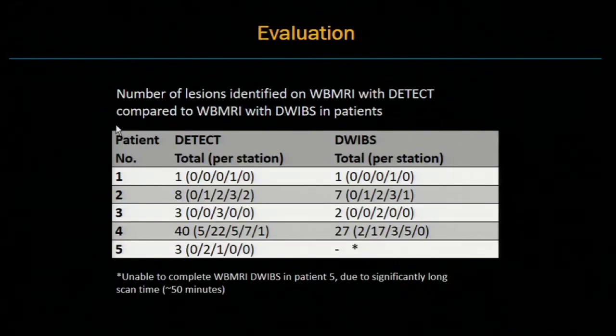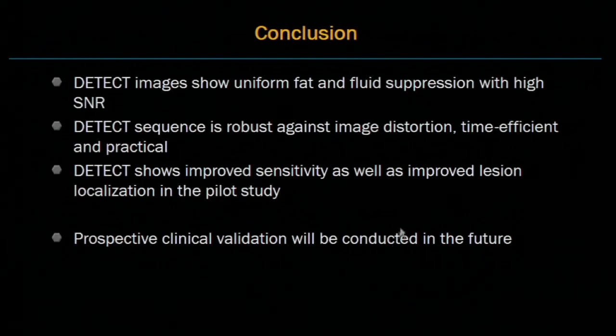All images were evaluated by a consensus of three radiologists. The results show that DETECT can identify more lesions compared to diffusion-weighted imaging. For one patient, we could not complete the diffusion-weighted whole-body scan due to the significantly long scan time. DETECT shows improved sensitivity as well as improved lesion localization in this pilot study.